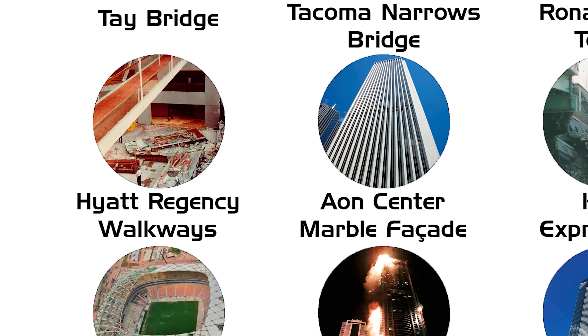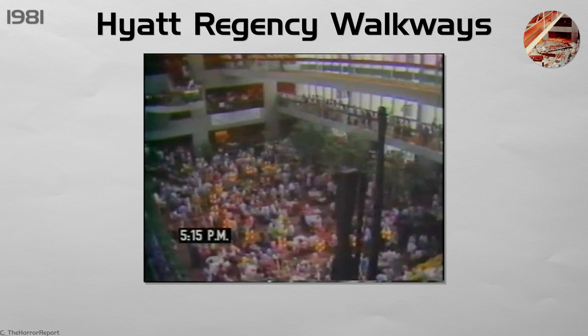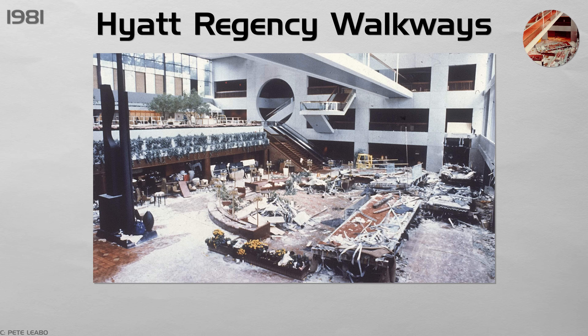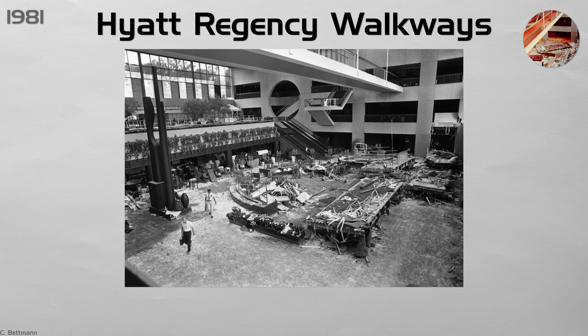Hyatt Regency Walkways. Hotel guests in Kansas City were enjoying a tea dance under two glass walkways. A last-minute design change doubled the weight the support rods had to hold, but no engineer checked the new load. At 7:05 p.m., both walkways collapsed onto the crowded lobby below, killing 114 people and injuring 216. It remains the deadliest structural failure in U.S. history not caused by an attack.